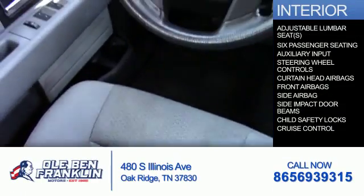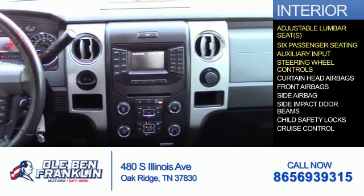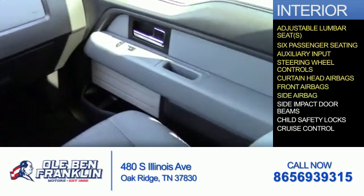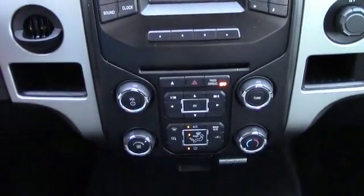Inside you'll find adjustable lumbar seats, six-passenger seating, an auxiliary input, steering wheel controls, curtain head airbags, front airbags, side airbags, side impact door beams, child safety locks, and cruise control. Great quality at a great price.